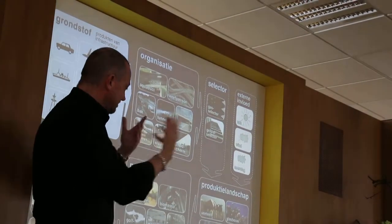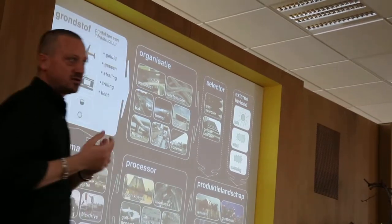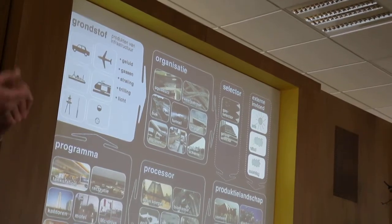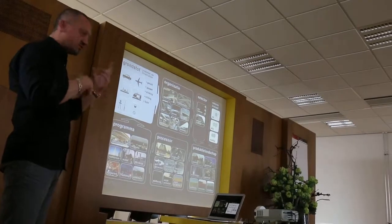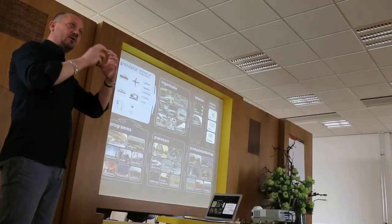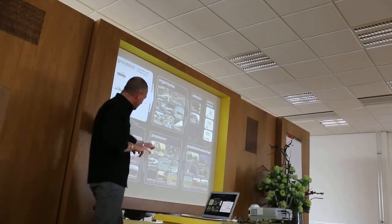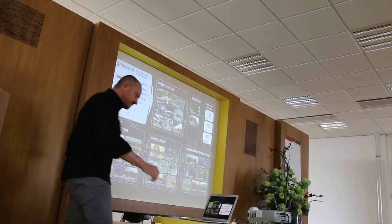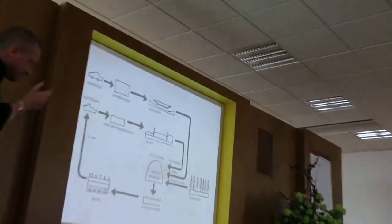Organise them through infrastructural systems. Find ways using state-of-the-art technology to select certain aspects of these inputs — like certain gases, we call them gas selectors or noise selectors — and if you can purify them or get them in a pure form, you can do something with them. We combined them with production landscapes, with processes and programs that are all infrastructure-related. It was a very cyclic way of thinking.